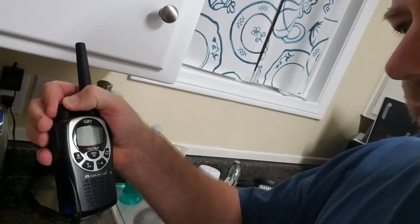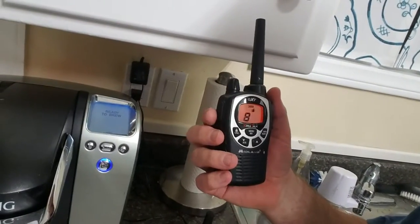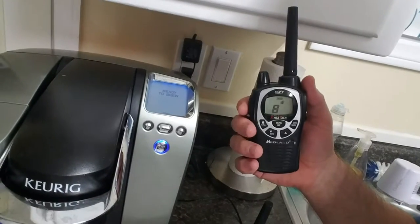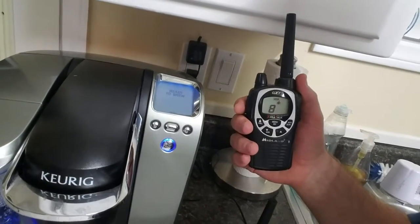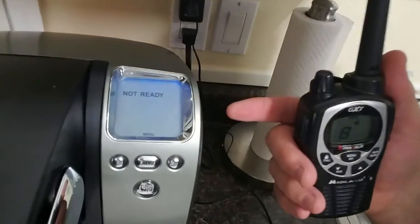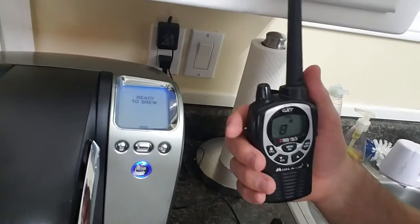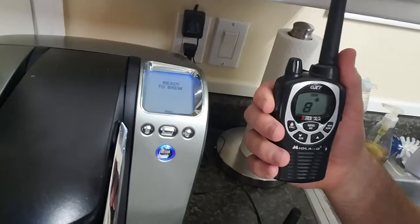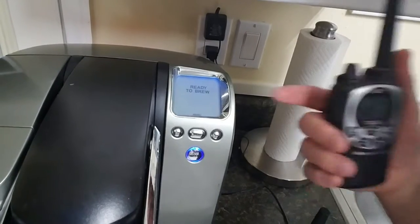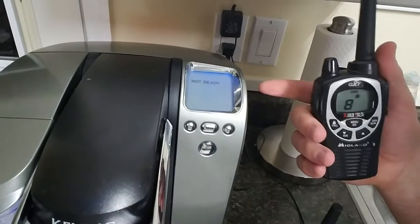As soon as I turn one on — okay, so it turns on, it's on channel 8 — as soon as I press this button, you'll see the Keurig do some kind of electrical thing and say it's ready or not ready for coffee. Here goes. See how it says 'not ready'? Somehow this is causing electrical interference — it causes it to click over and I can duplicate it. See that? Not ready. Then it'll come back 'ready to brew' and I can press it again. Not ready.